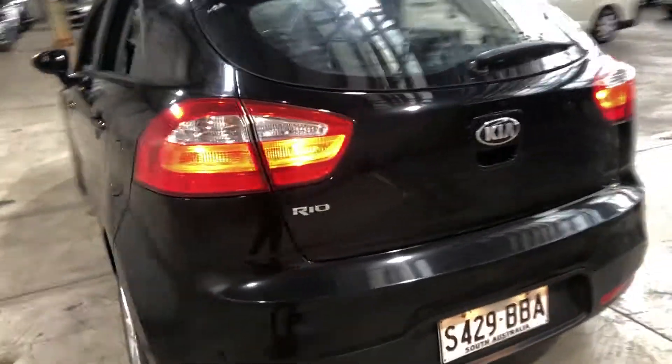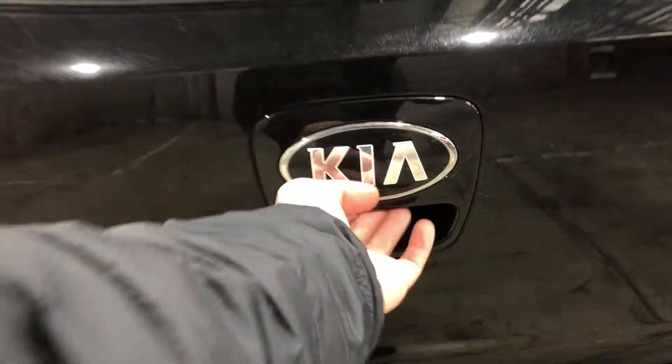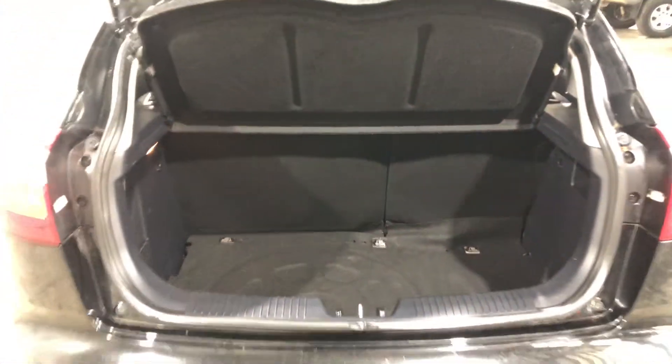As we jump inside the boot here, being a small five-door hatch, you'll be quite surprised how big the boot space is. If you ever need more space, the two back seats do fold down.